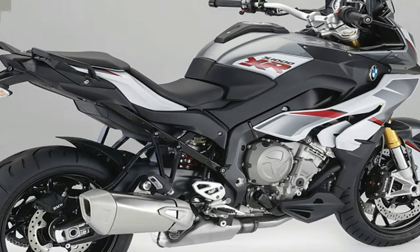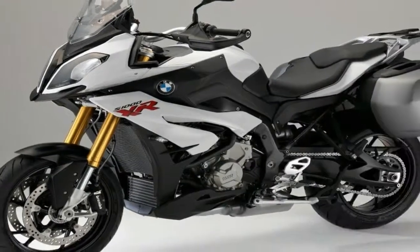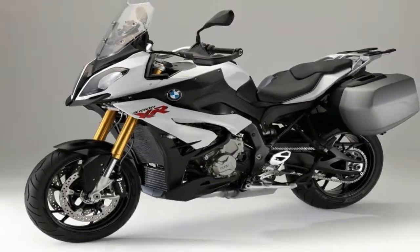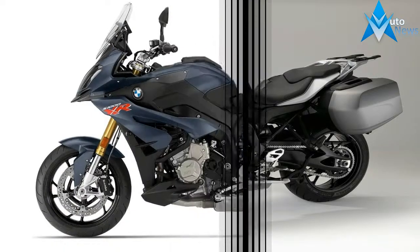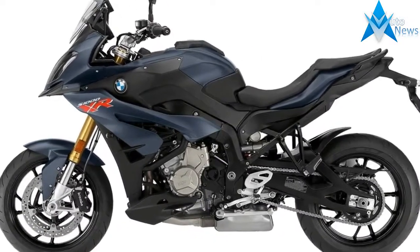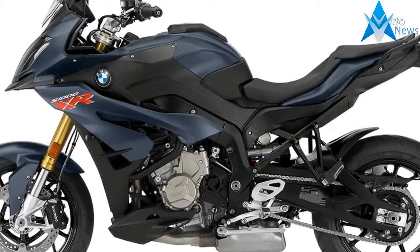Of course, BMW is a firm believer in better living through technology, and it includes a host of safety gadgets meant to help you keep the dirty side down. A bridge-type frame made up of aluminum composite members forms the standing structure, with a yoke-style aluminum swingarm to finish it off.